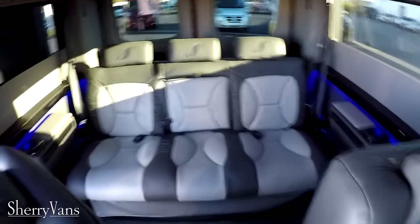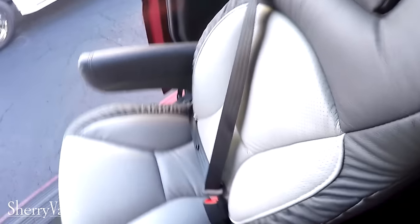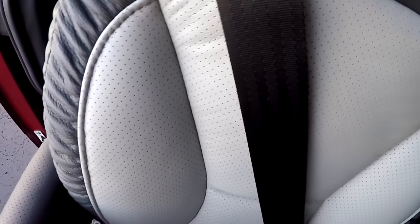The interior in this van is a dark gray with light gray inserts. The captain's chairs match the same way and are on a swivel base, featuring power recline.